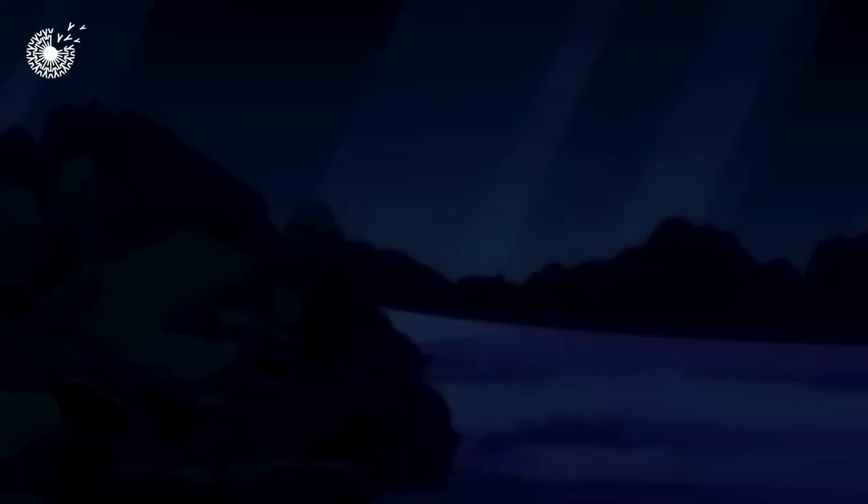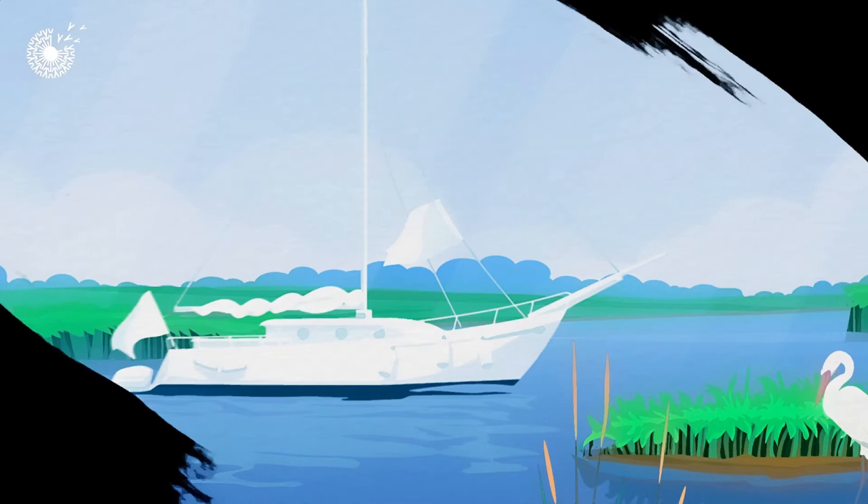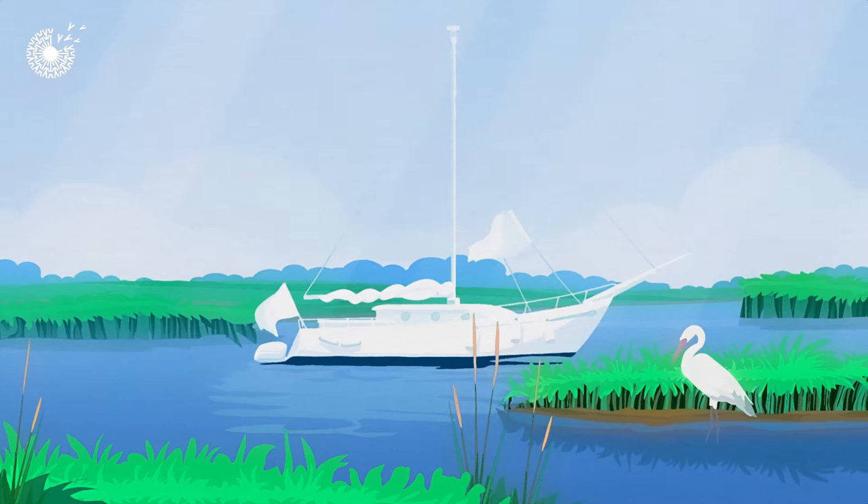While living on her sailboat in the salt ponds of Chesapeake Bay, the inventor of Grow Oyster Reefs became interested in the complex form of oyster reefs and was alarmed by their disappearance.